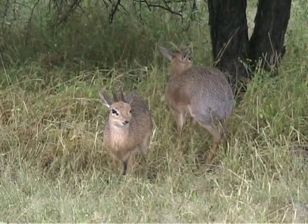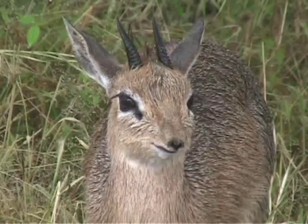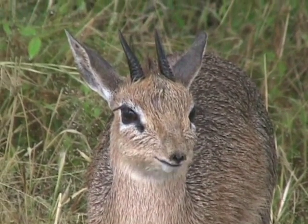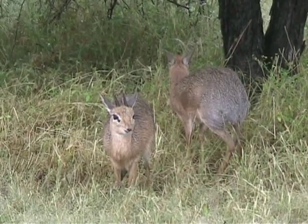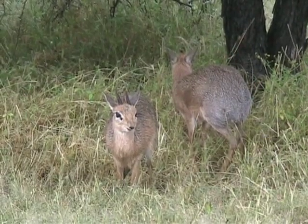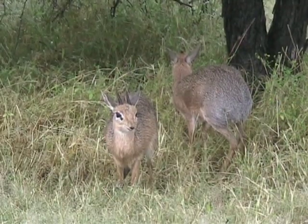Those two we found also in a dense forest during heavy rain. I'm really so sorry for the little one. Nicely to be seen — this little black spot, the gland, underneath the eye.